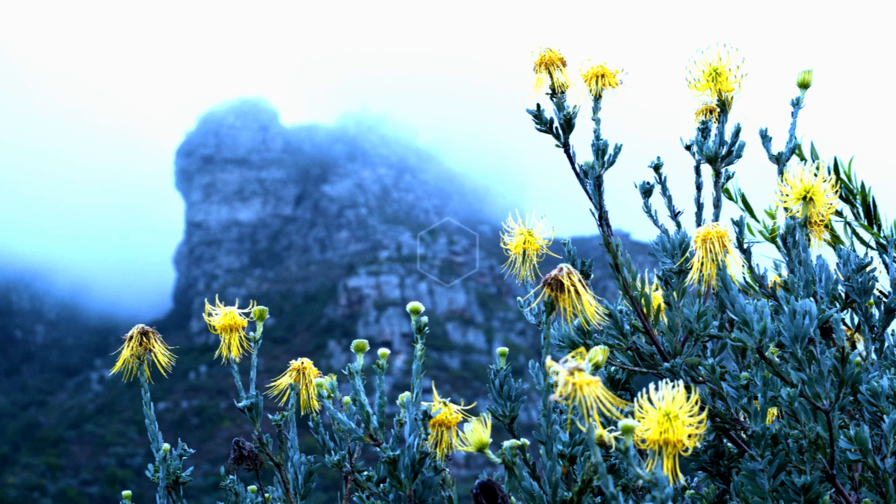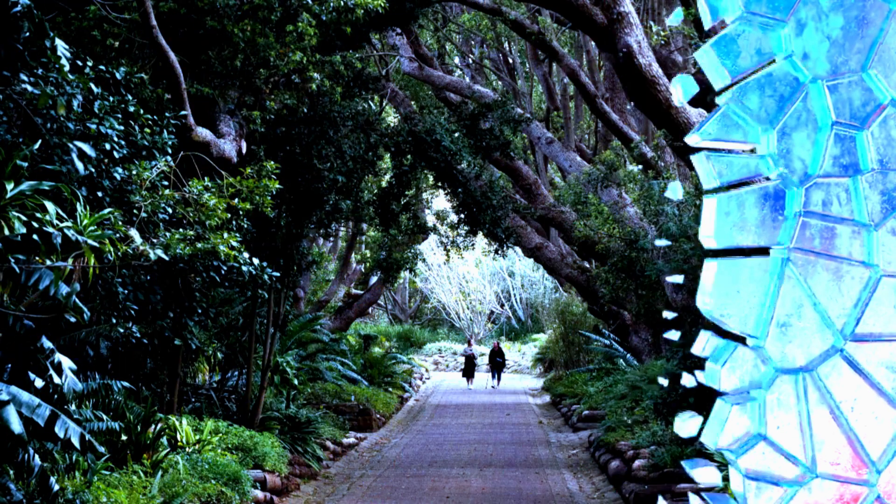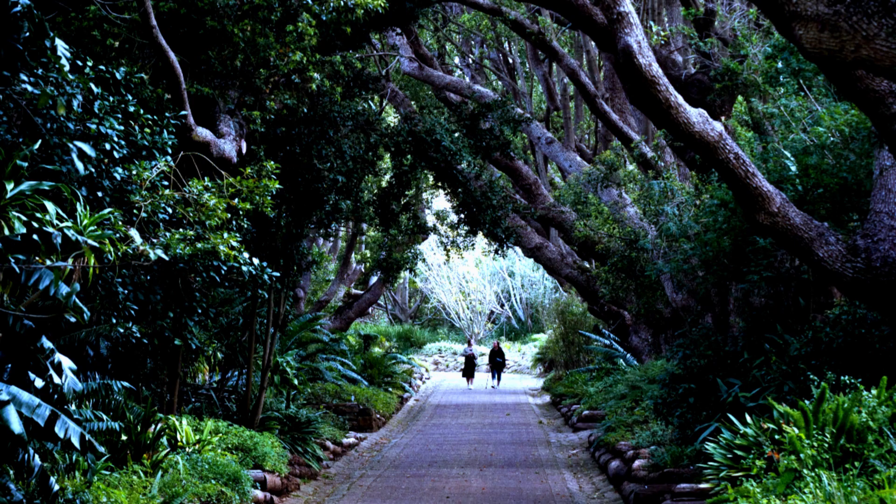hiking trails, and captivating sculptures. This living canvas pays homage to South Africa's unique flora and offers a serene sanctuary for reflection.